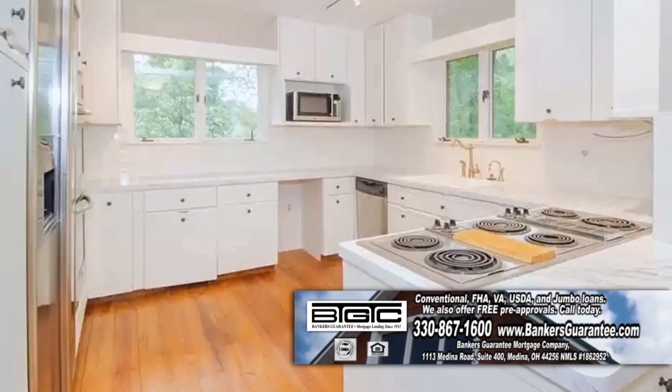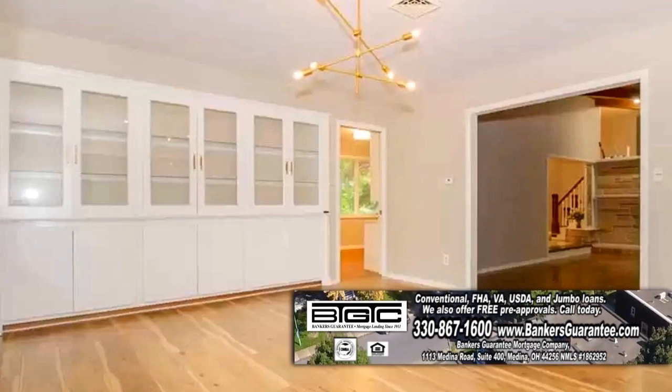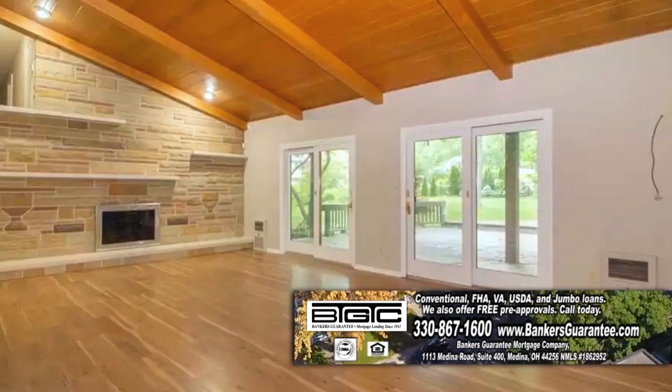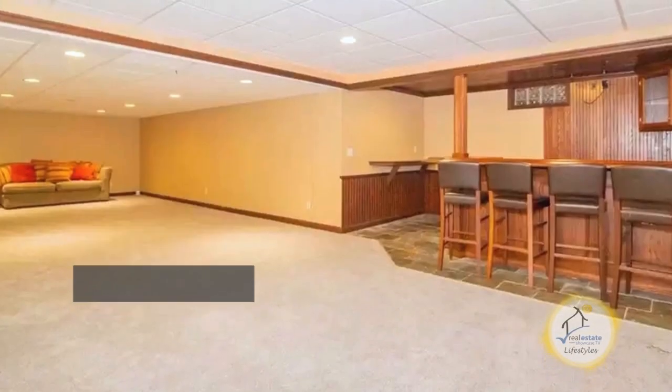The large kitchen has an eating area and tons of storage space. The spacious dining room features custom glass china cabinets and opens to the sunroom. The living room features a full wall stone fireplace. The lower level has a finished rec room with a custom wet bar.